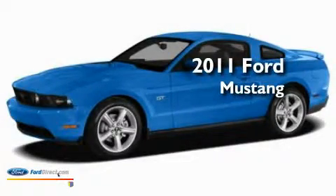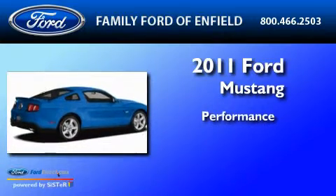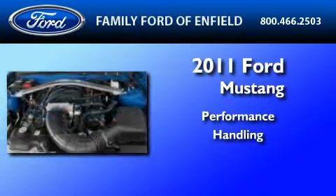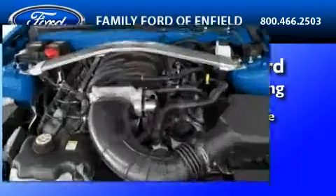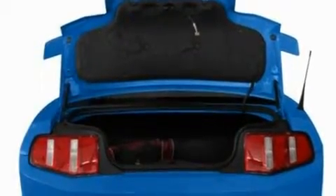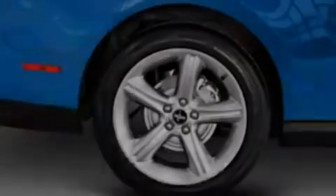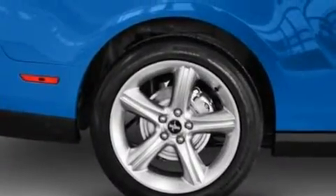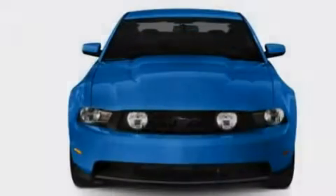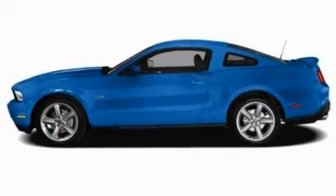This is a brand new 2011 Ford Mustang. Its top features include cruise control, full power accessories, an external temperature gauge, a CD player, a multi-link rear suspension, big 18-inch wheels, an engine immobilizer theft deterrent system, a low tire pressure indicator, 12-volt power outlets, and a rear spoiler.